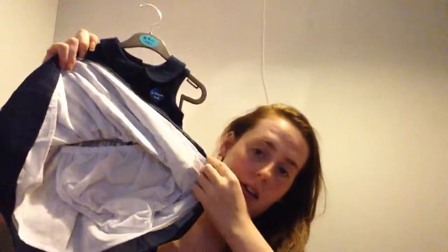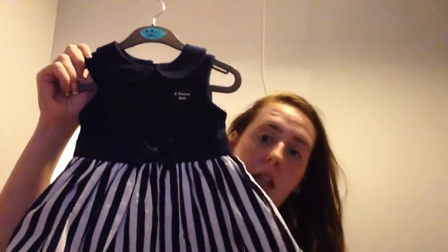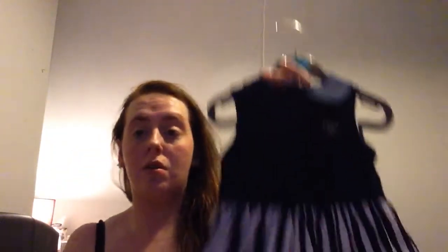Next is this dress — it's a two-piece set that comes with knickers underneath. It was £6, probably the most expensive thing I got from Primark, but it's just so pretty. I think it's the best thing I picked up — a really cute spring-looking dress and I love it.